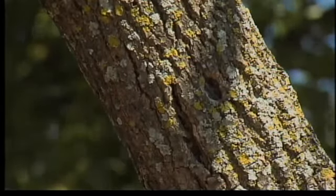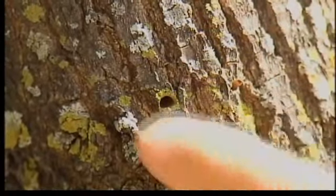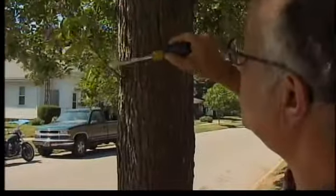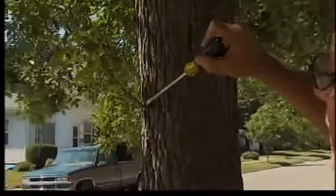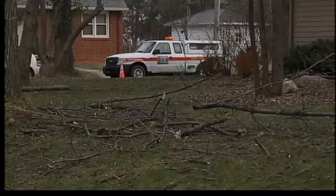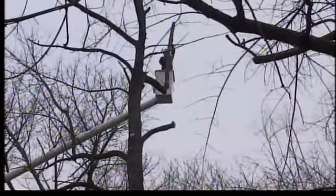Signs that an ash tree is infected by the emerald ash borer include woodpecker holes, beetle exit holes, and what's called an epicormic sprout — a shoot that trees produce as a last gasp when the tree is in trouble. Sadoff says the number of ash trees that die each year doubles until the population is dead.